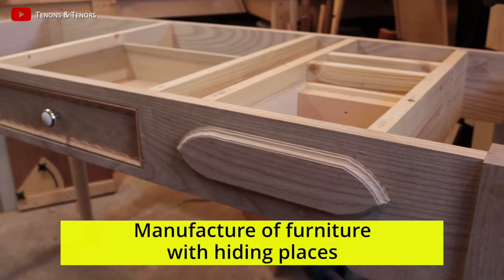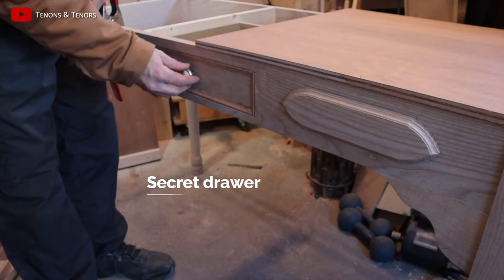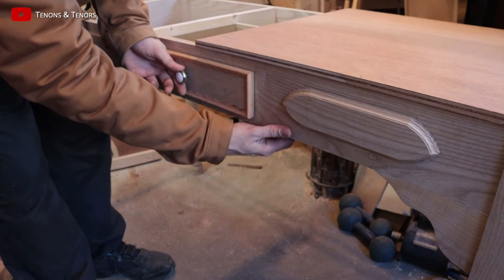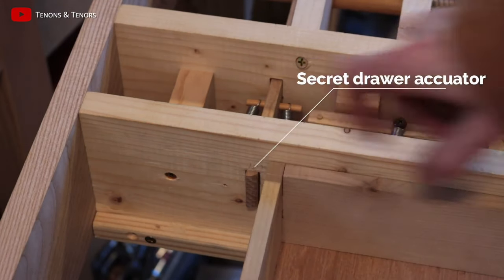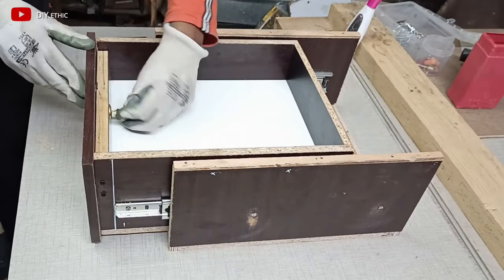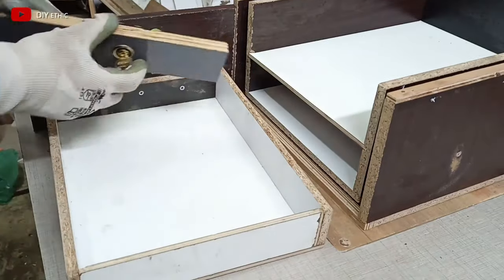Manufacture of furniture with hiding places: modern people's lives have changed since the first secret rooms and hiding places were invented, but there is still the need to preserve the most valuable things. Stash masters come up with intricate designs — voids in furniture, double bottoms, and complex opening mechanisms — so that only the owner can access money, documents, or jewelry. This manufacturing business can be very profitable.